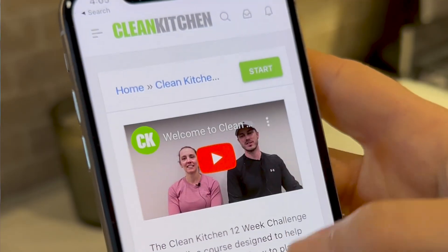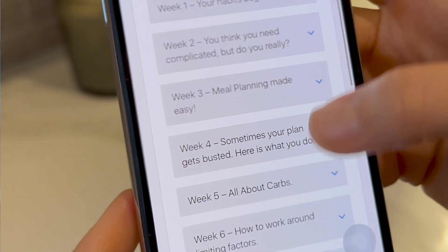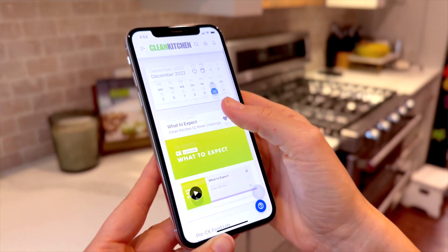Another cool feature of our courses is that you can get a sneak peek of what you're signing up for. Check out the topics in the drop-down menus for all the lessons included within that course. On your to-do list, which is also known as your home page, you'll get a notification of what you have to do for that day.